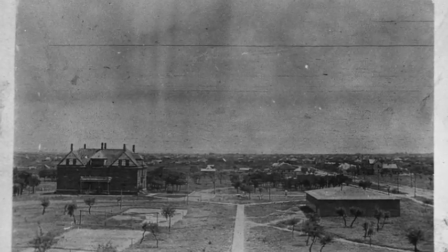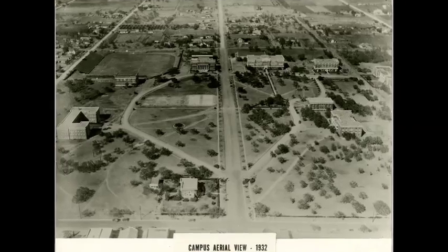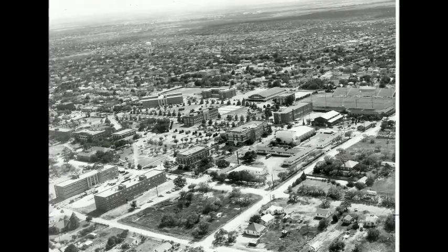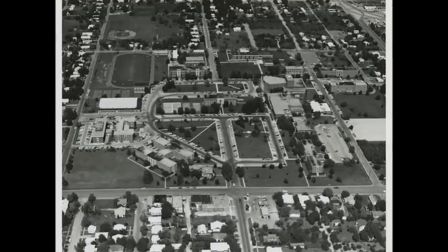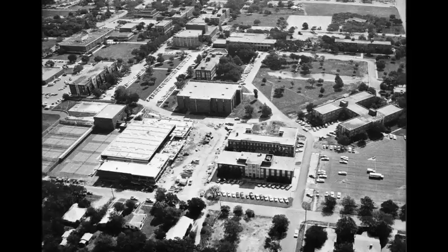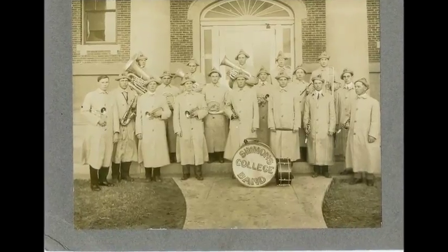Hardin-Simmons University has experienced a lot of change and growth in its time. With over 125 years under her belt, HSU can boast a multitude of stories and accomplishments. As you can see from these images, the footprint of the campus may have changed over the years, but the spirit of community and tradition has only grown.